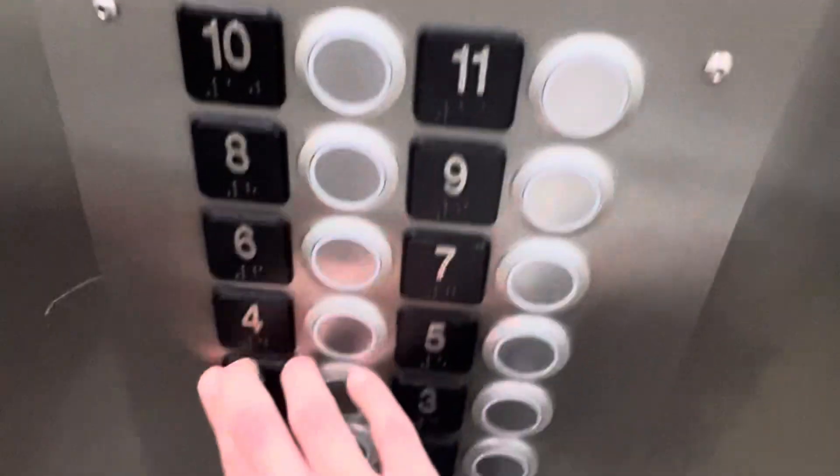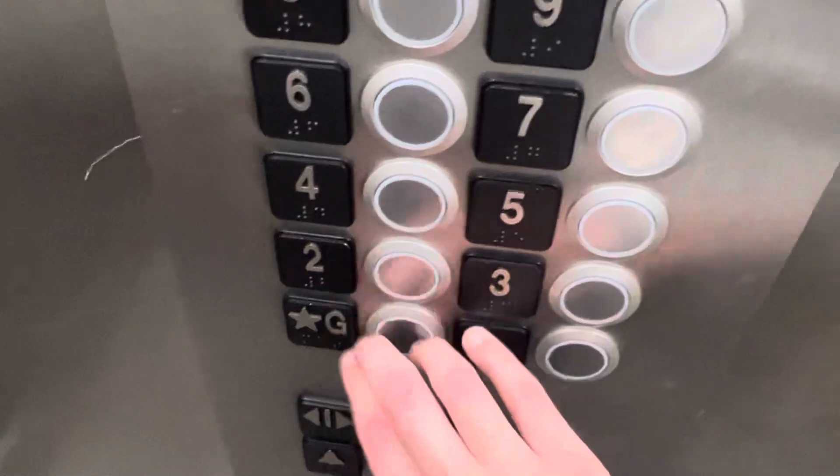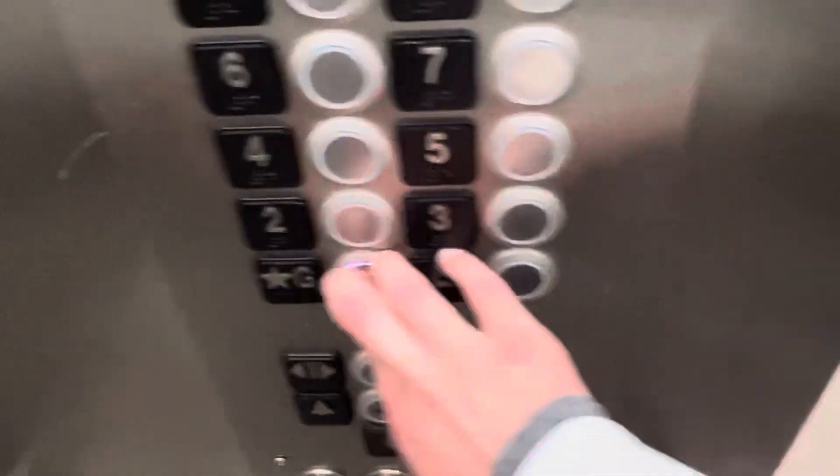Let's get the other one going back down. L and one.